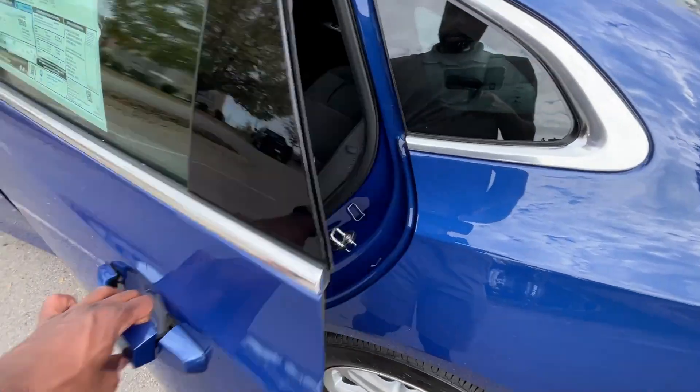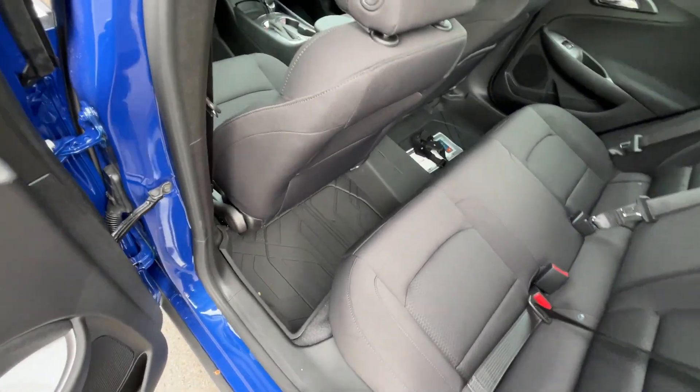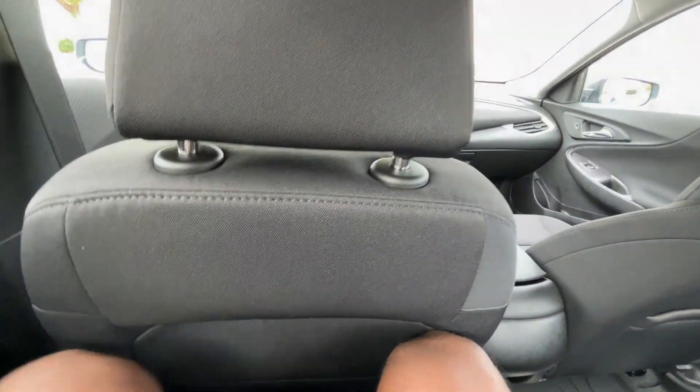Let's hop in the back seat and check out the legroom. I'm 6'3" and I have the seat in front of me adjusted for someone of my size — not bad at all. I like how the seat kind of caves in so I can put my legs in here, and it's really not uncomfortable. My feet also have a little bit of room to slide underneath the seat, and these are size 15, so not bad.